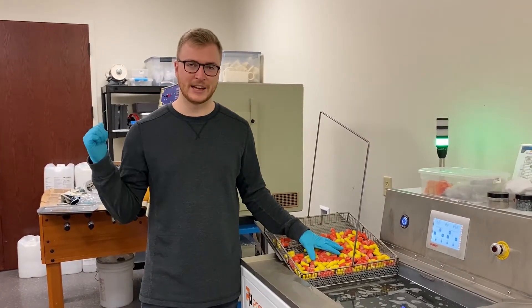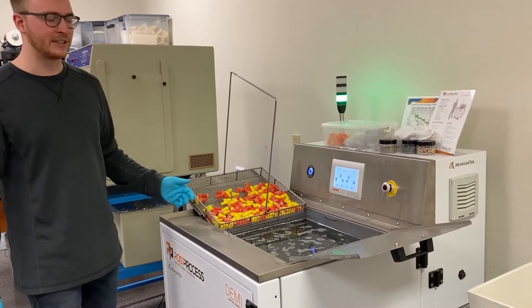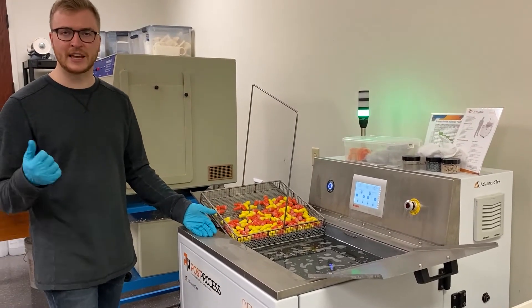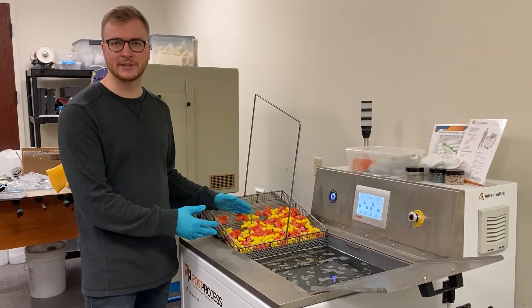Instead of spending hours of manual time doing that, I'm going to do an automated soluble process with PostProcess. PostProcess Technologies has a solution called the Demi, where it uses chemistry, heat, ultrasonics, and smart programming to help us clean these parts in the most efficient way possible.